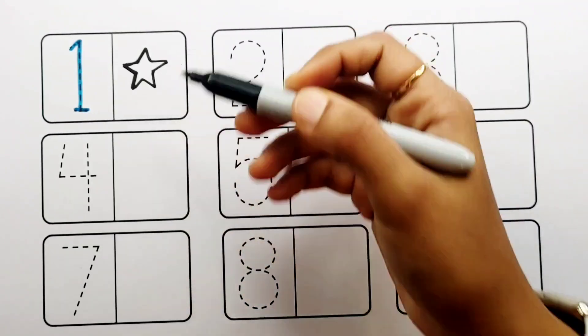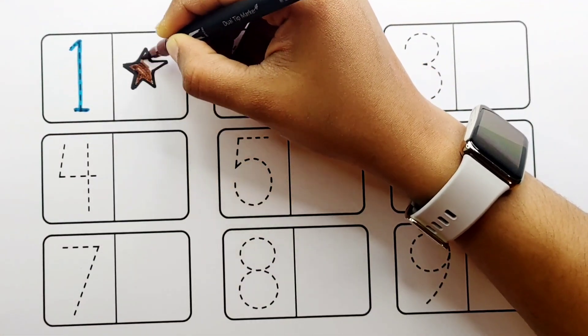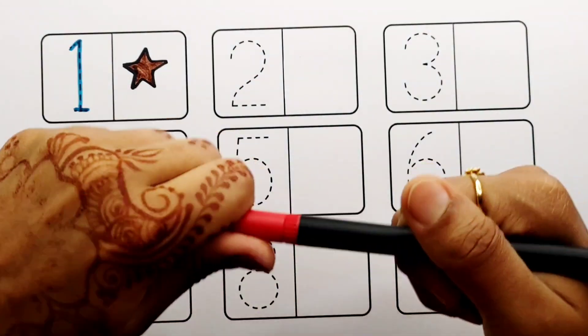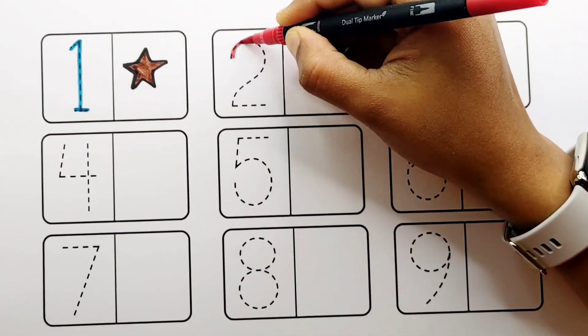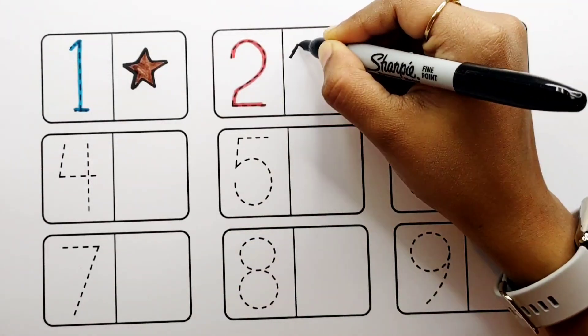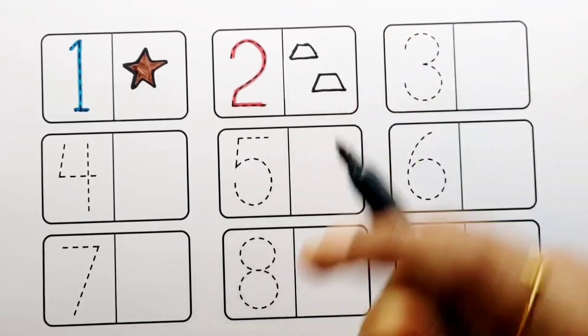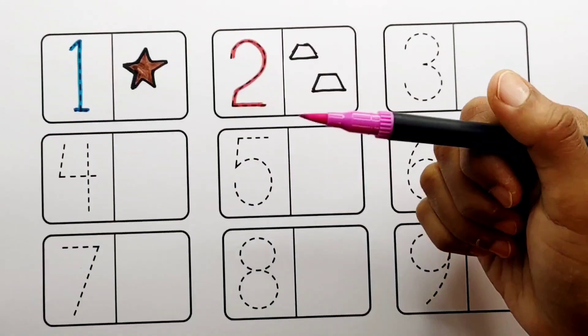One star. Brown color, red color. Number two: one, two — two trapezoids. Purple color.